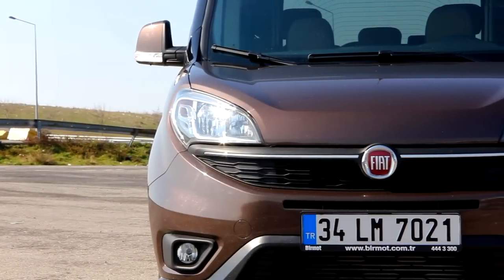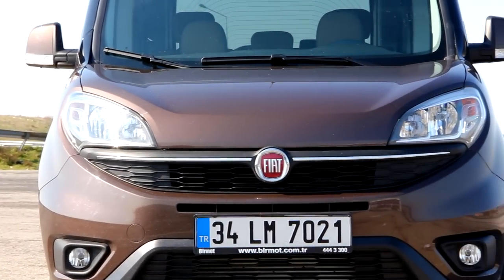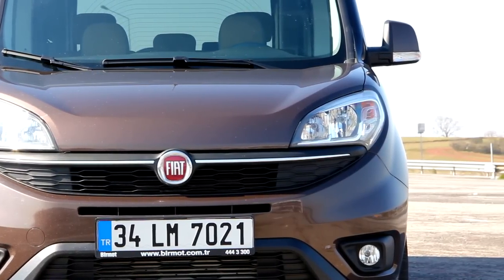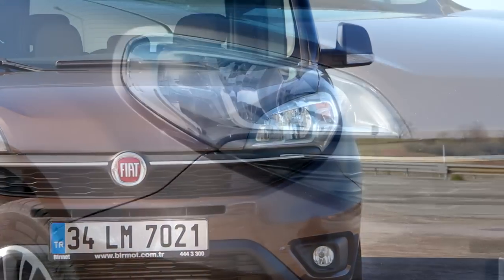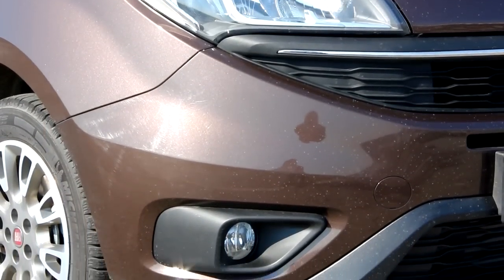Yenilikler aracın özellikle ön bölümünde yoğunlaşmış; Doblo eskisine göre daha sert bir ifade kazanmış. Far grubu yeniden tasarlanırken radyatör ızgarası daha çok binek otomobilleri andırır bir biçimde ön bölümün tamamına yayılmış. (Changes are concentrated especially at the front of the vehicle; the Doblo has gained a sharper expression compared to the old model. While the headlight group was redesigned, the radiator grille now spreads across the entire front section, resembling a passenger car.)